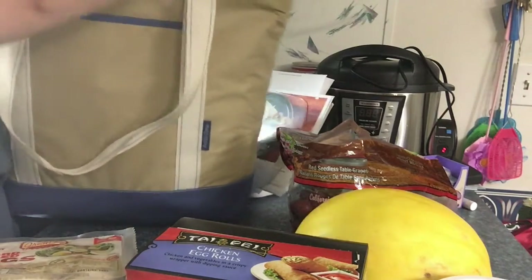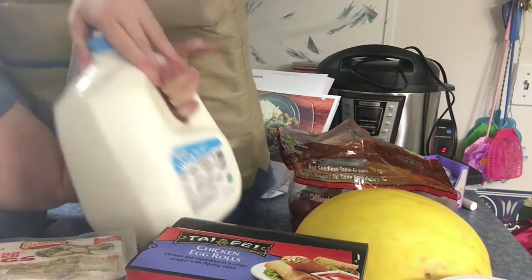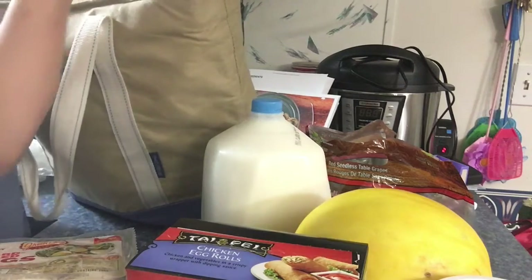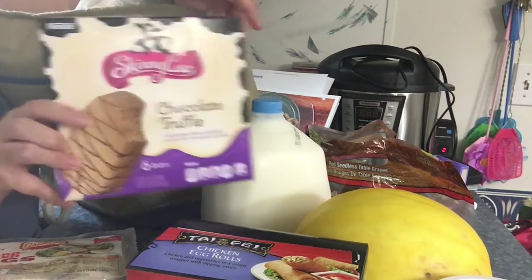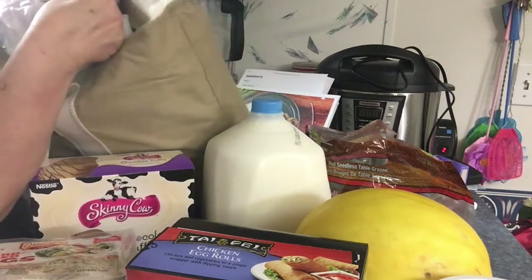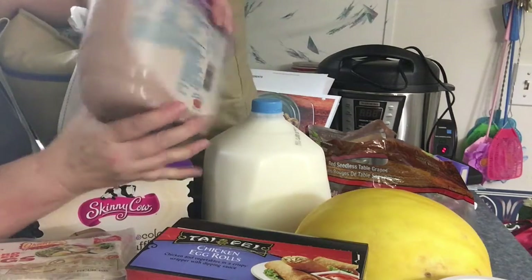This is all the refrigerated stuff I want to get out of the bag here — a gallon of milk, some Skinny Cow chocolate truffle ice cream, and he's got him some Blue Bunny Sweet Freedom chocolate ice cream.